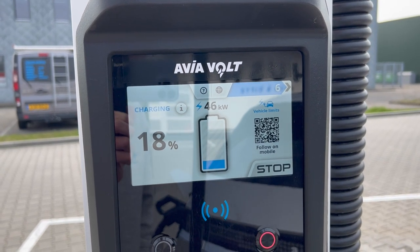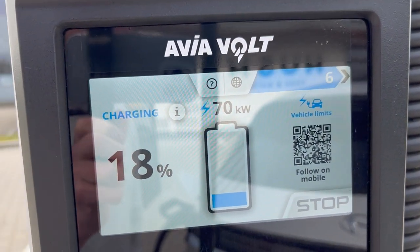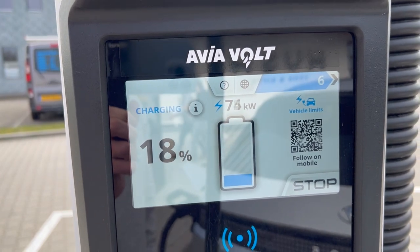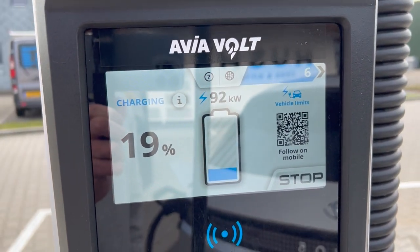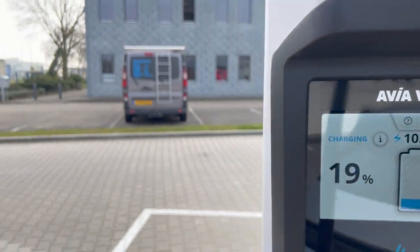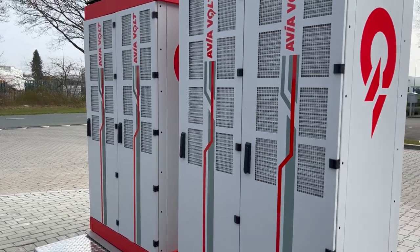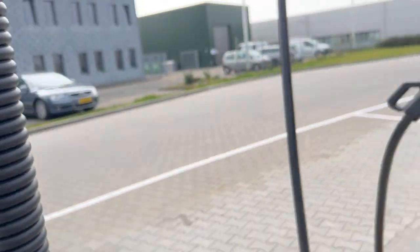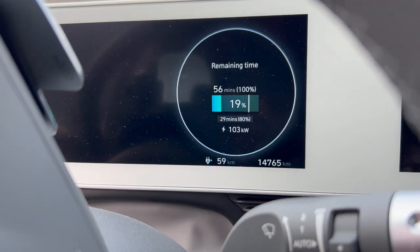Interestingly, it recognizes that this is an Ioniq 5 because CamPower has all these statistics from earlier sessions all over Europe, and it shows a vehicle limit message. That is interesting because I would expect it to ramp up further. I think this is all the modules in here kicking in. At 104 kilowatts, that is not what I expected — it might have to do with the 500 volt limit of course.